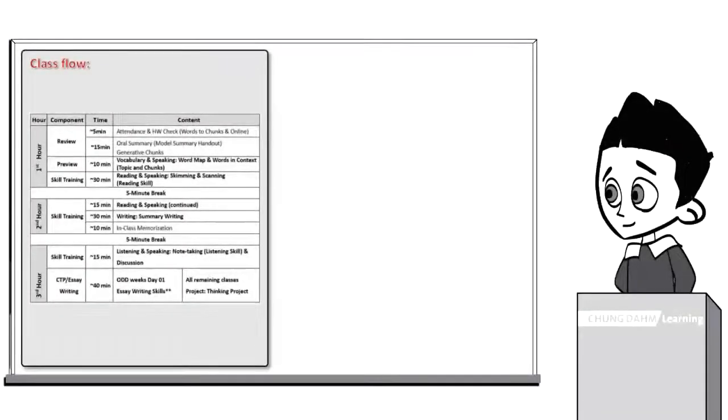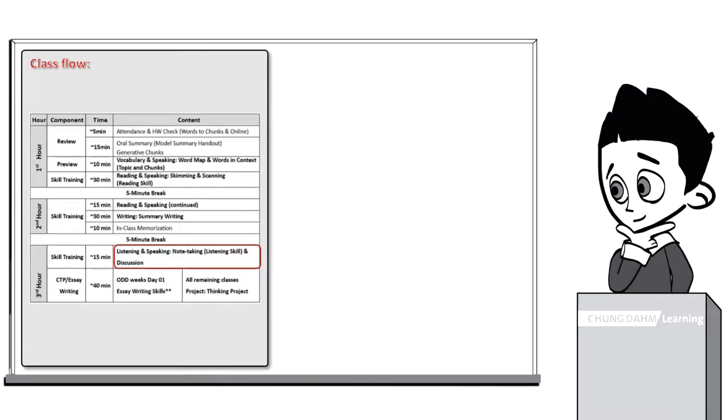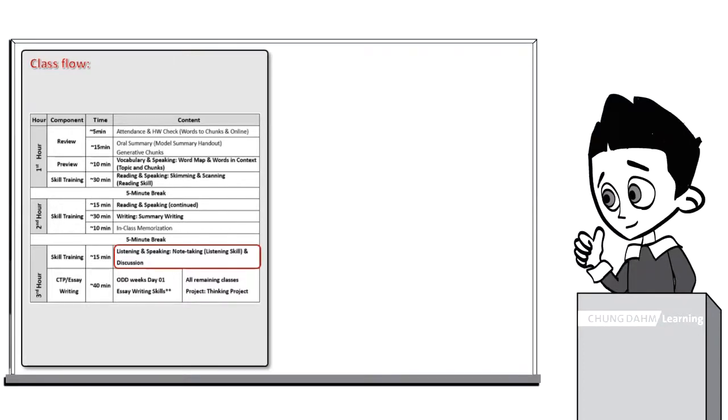Listening skill, or listening and speaking, note-taking and discussion, is a core component from the skill training portion and takes place immediately after in-class memorization. During this component, students learn a skill and apply them while listening for particular details, which help in developing a problem-solving strategy.